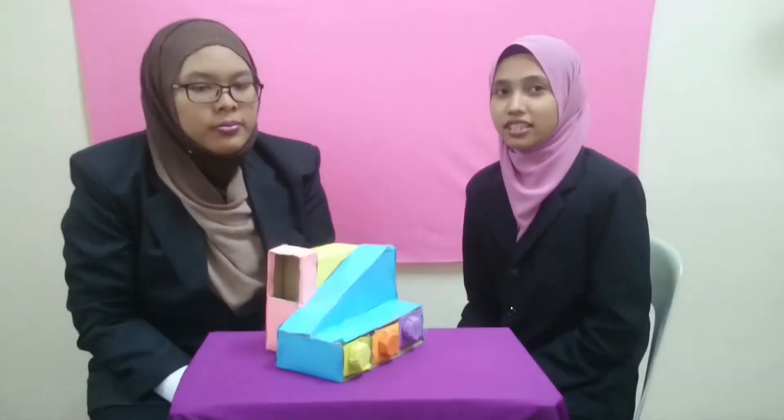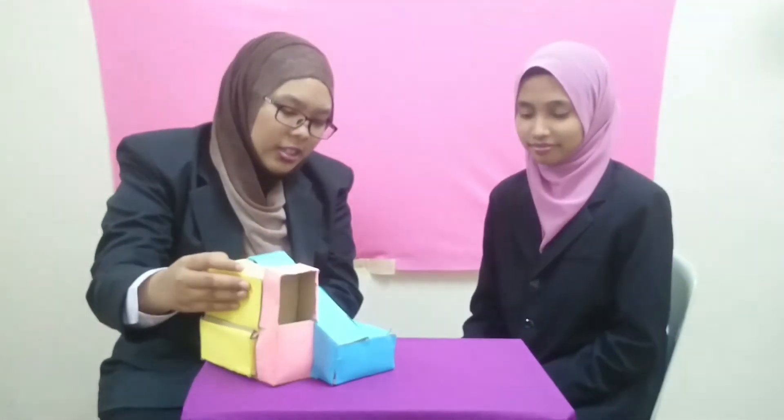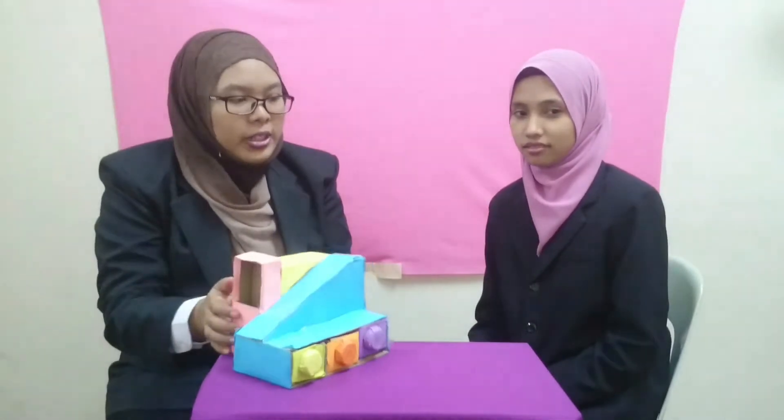It can teach children to save money, but CSM is also suitable for adults who want a real piggy bank. After all this explanation, I really want to buy this, and I believe so does the audience. Thank you. As you can see, this is really, really interesting for adults.